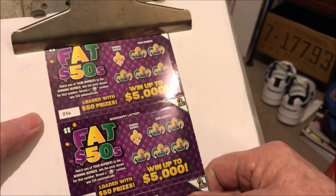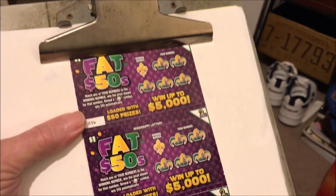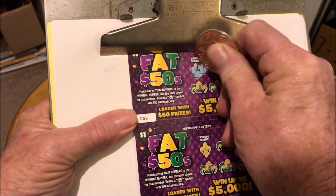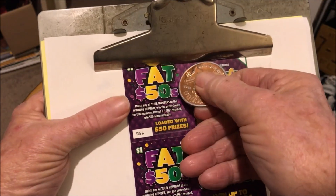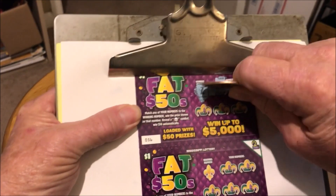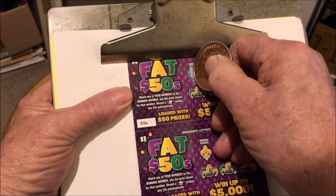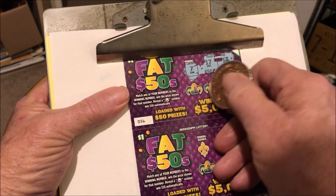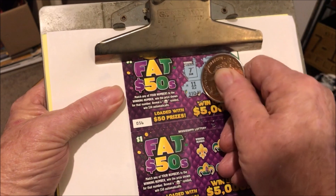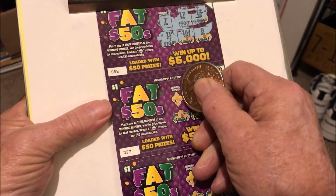Let me scratch off these $1 Fat 50 tickets first — supposed to be loaded with $50 prizes. Let's see what I'm looking for. Seven — looking for a lucky seven. Got 17, 13, needed seven. Then 11, 16, and eight. Close, but close don't win.